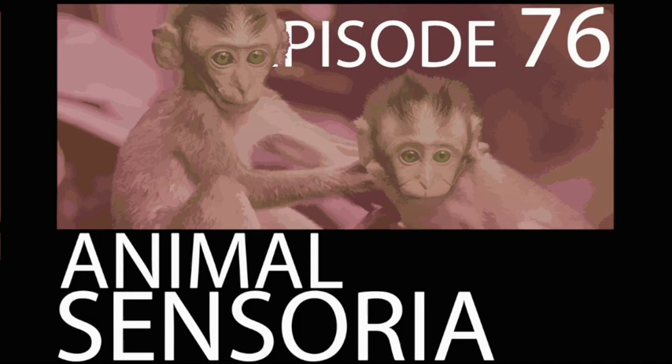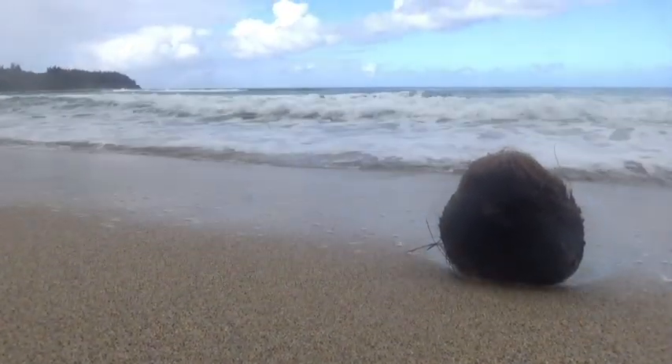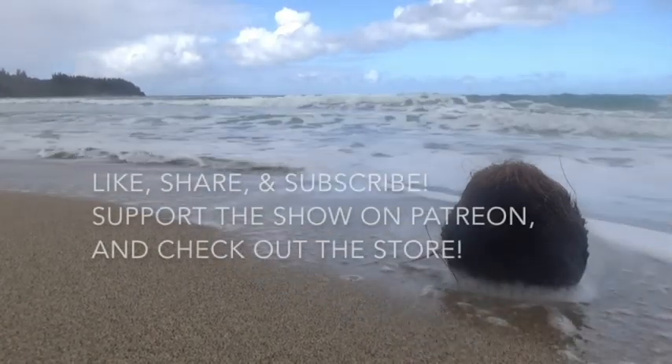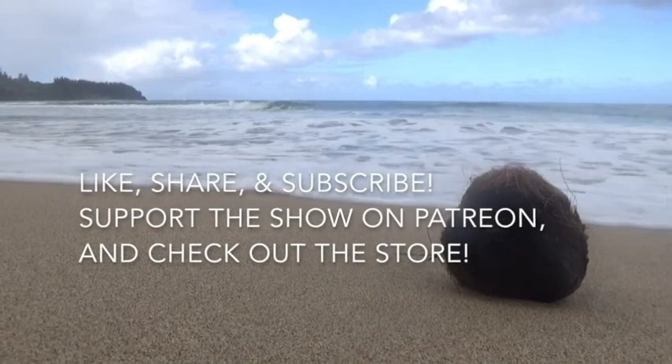That's about it for animal sensoria. I hope you enjoyed this episode — if you did, give it a like and share it with a friend. The next episode, episode 77, will be exploring the biology of animal reproduction. It's going to be an informative and mind-blowing episode, so be sure to hit that subscribe button so you can check it out right when I post it. And as always, thanks for listening.